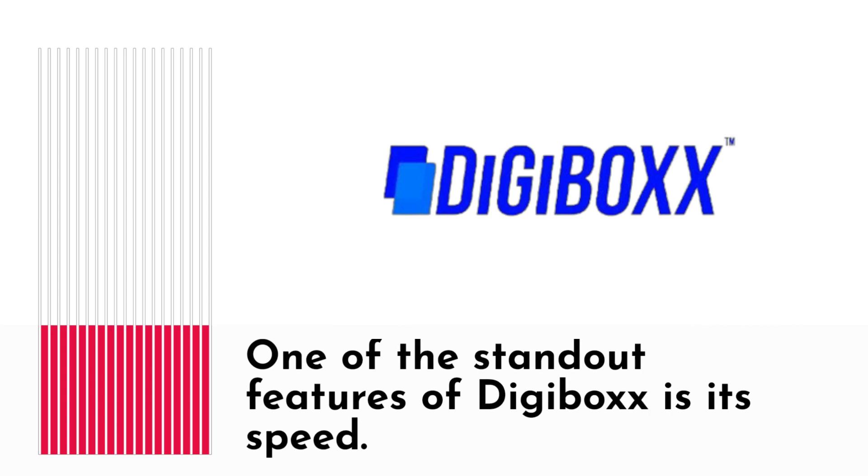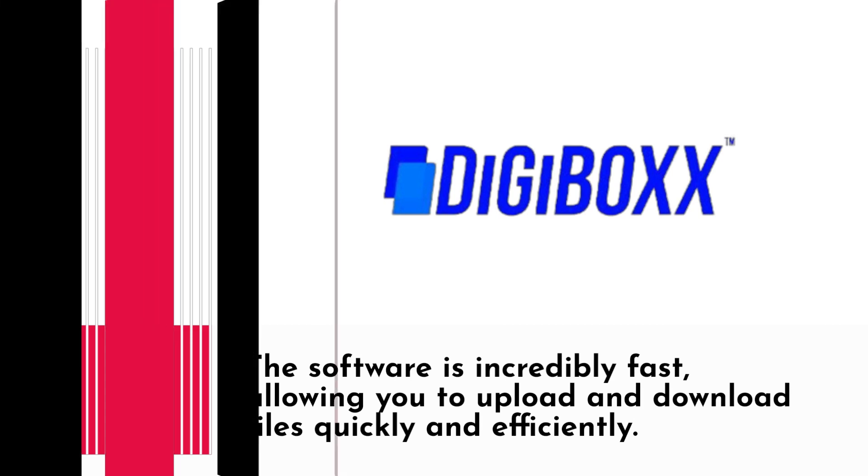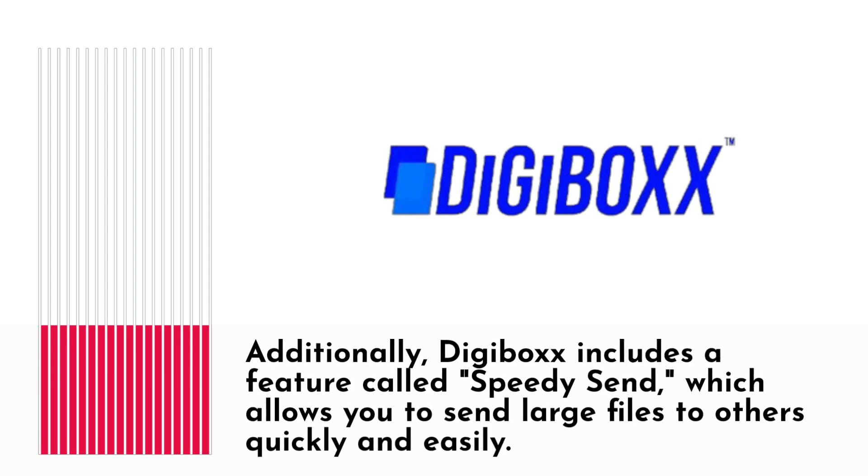One of the standout features of Digibox is its speed. The software is incredibly fast, allowing you to upload and download files quickly and efficiently. Additionally, Digibox includes a feature called Speedy Set, which allows you to send large files to others quickly and easily.